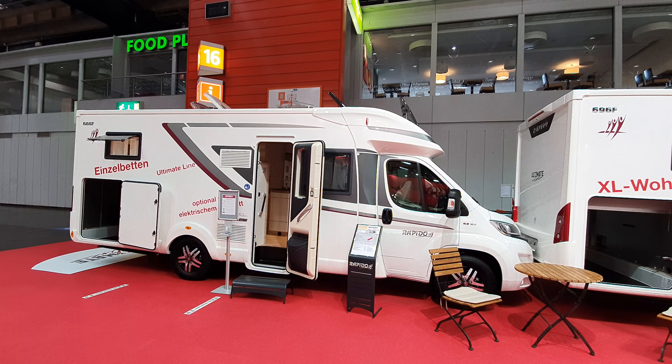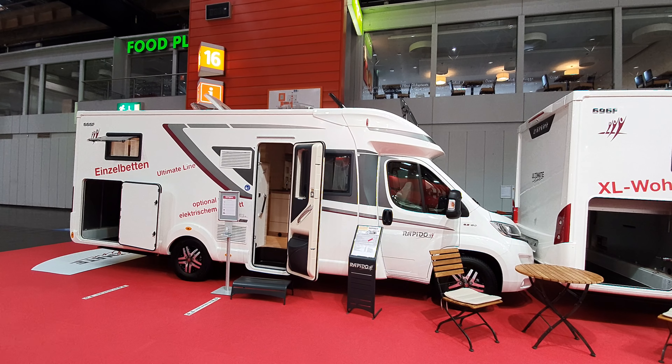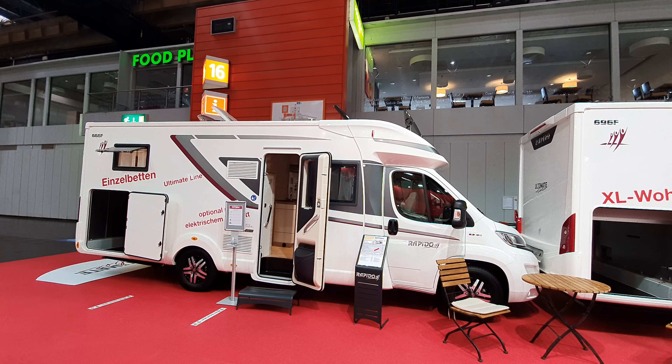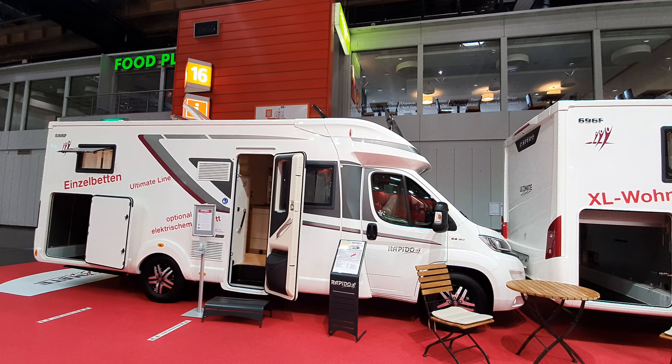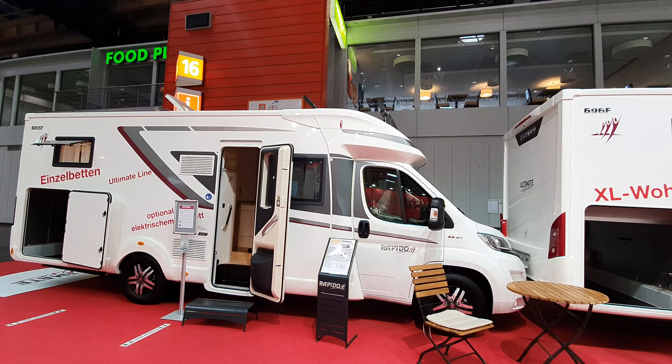Caravan Salon 2020 - the 2021 range from Rapido. The van in front of me is the 666F. It's got single beds and it's called Ultimate Line. You can have an option of an electric bed over the dinette. It costs 72,124 euros and 71 cents - I'll try and knock that 71 cents down to 50 cents. It's 749cm long, 235 wide, 219 height. Kickoff is about 60,000, so it's got approximately 12,000 euros of extras, the most expensive of which is the Rapido Pack Select, which they say saves you 2,000 if you buy it, but you've probably got stuff in there you don't want anyway.